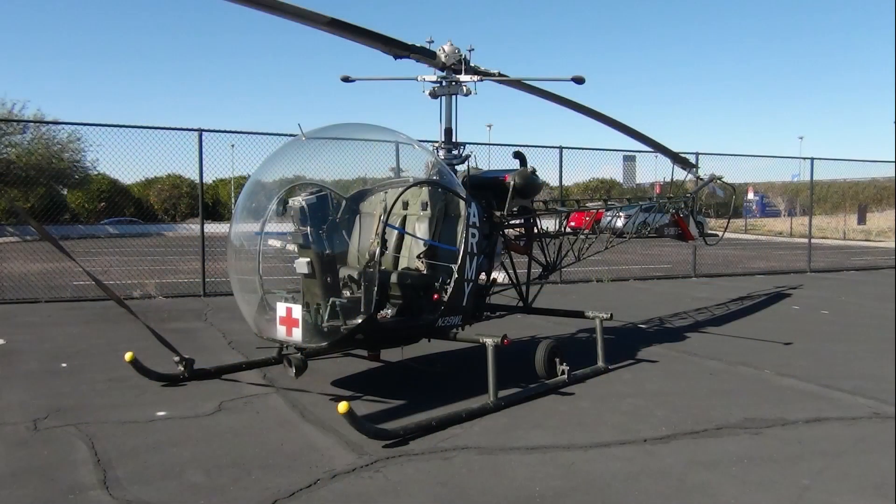This is a Bell OH-13E Sioux helicopter used by the U.S. Army for medical evacuation of wounded soldiers from the battlefield to MASH units during the Korean War. Litters were mounted on the outside of the helicopter to carry the wounded.